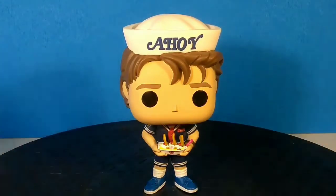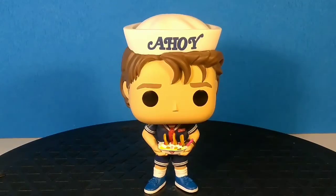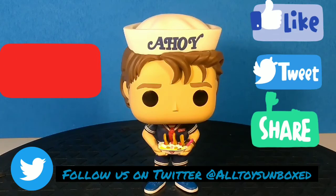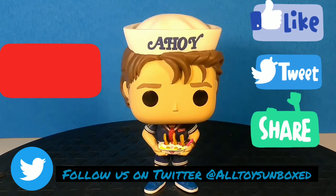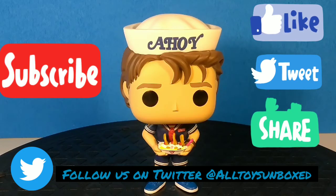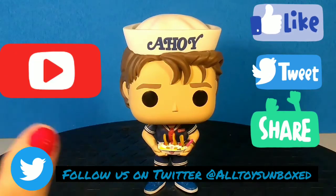If you have any comments or questions, let me know. Don't forget to subscribe, guys. I hope you enjoyed our video. You can find us on Twitter now at AllToysUnboxed. You can email us at AllToysUnboxed at gmail.com. If there's anything you'd like to see, put it in the comments below. Thank you so much for watching. AllToysUnboxed.